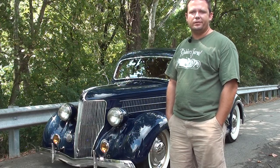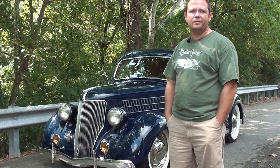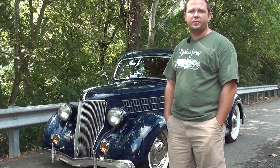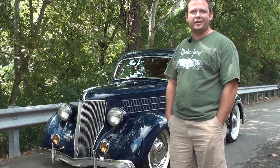Basically all the drivetrain has been redone and the interior just got redone. It's got a flathead in it still, with a T5 five-speed behind it. I can drive down the highway at 80 miles an hour and still got a flathead to get home and away.